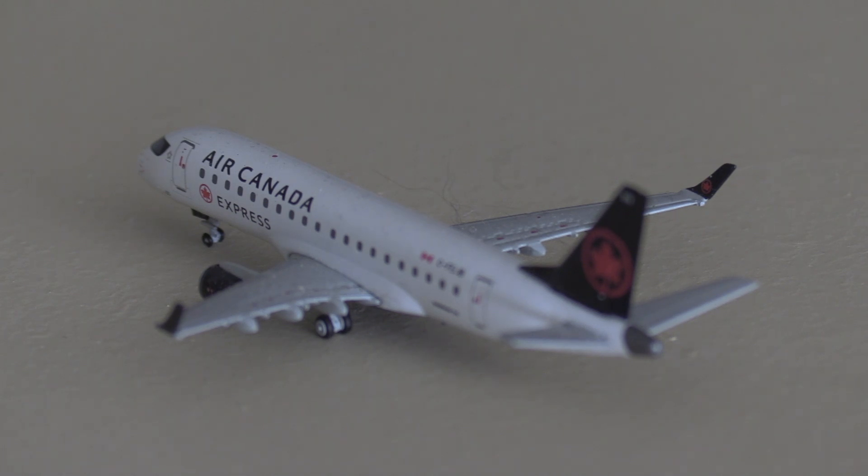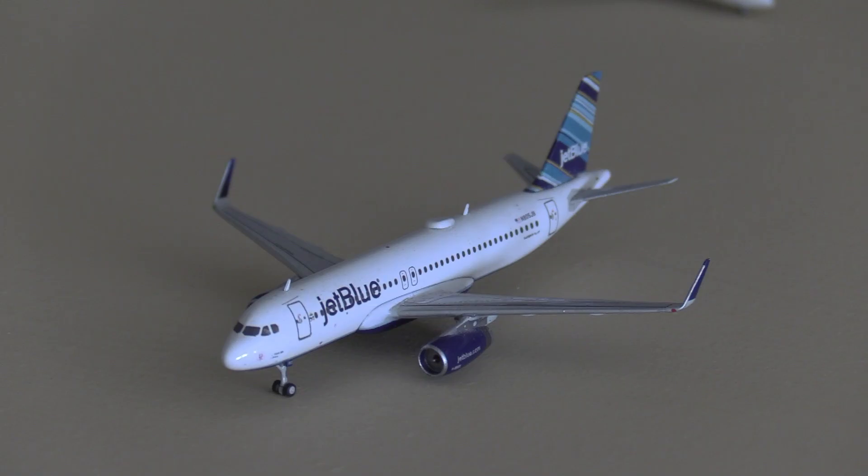In front of us here we have an Air Canada Express E175 — he's just lined up on the runway and he's going to be heading out to Toronto. Just behind him, holding short, we have a JetBlue A320, heading out to Fort Lauderdale.